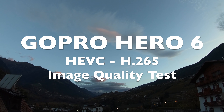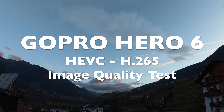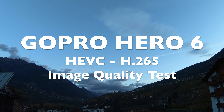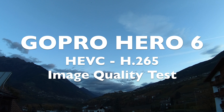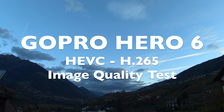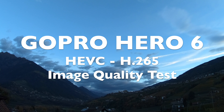Hello everybody. The new GoPro offers higher frame rates than before. To make that possible, it uses a new compression method called HEVC. Today I want to show you if the image quality of the new HEVC mode with the higher frame rates is equivalent and if you should use it. After all, it is a complex compression method which requires a lot of processing power.